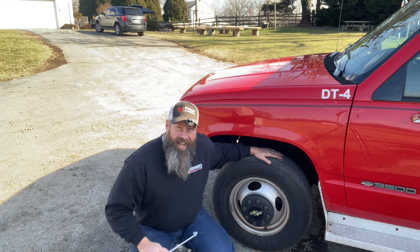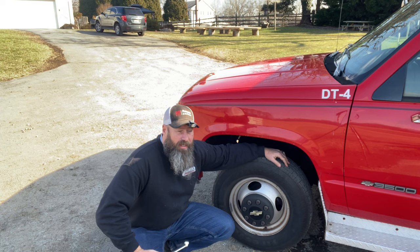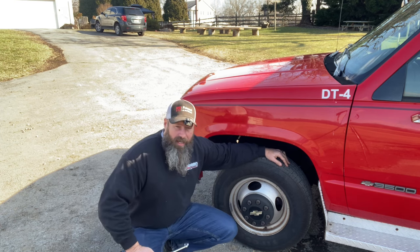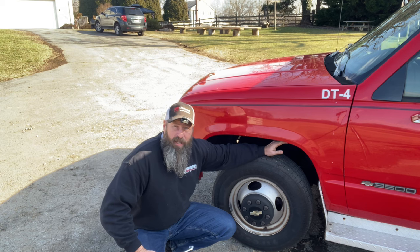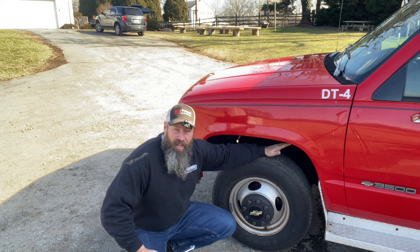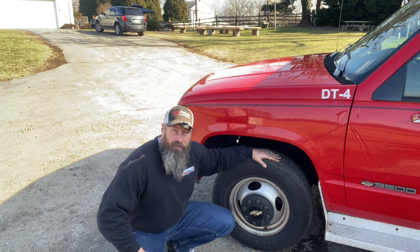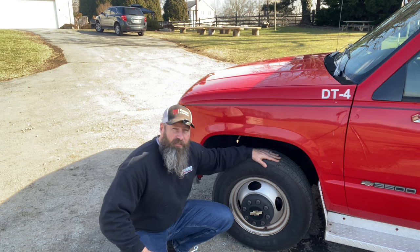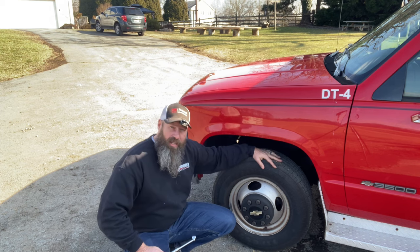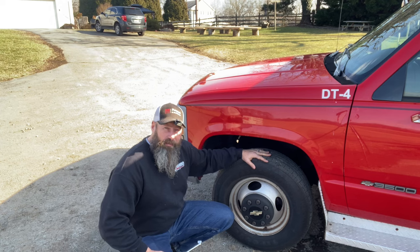A flat tire will put your vehicle out of service and you won't be able to move it until it's fixed. Don't confuse a flat tire with a low tire, because just because the tire isn't completely flat doesn't mean it isn't classified as flat. If your tire calls for 80 pounds of pressure and it's below 50% — meaning below 40 pounds — you may still have 38 pounds of air pressure in that tire, but according to the rules it's flat.